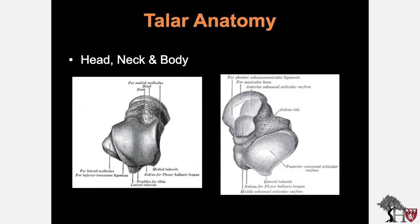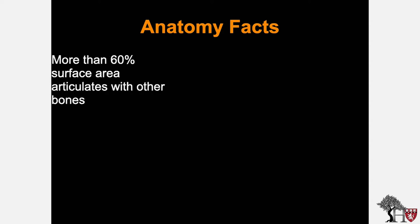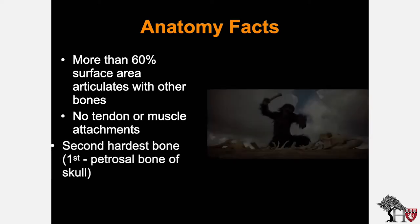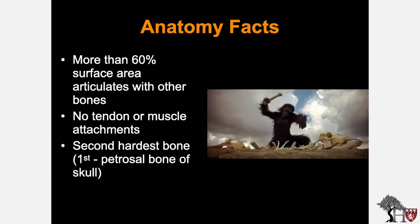The anatomy of the talus is notable. The overall osteology comprises a head, neck, and body. On the undersurface of the talus, there are three facets making up the subtalar joint: the posterior facet, the middle facet, and the anterior facet. More than 60% of the surface area articulates with other bones. The talus has no tendon or muscle attachments, and it has been said that the second hardest bone of the body is the talus, following only the petrosal bone of the skull.